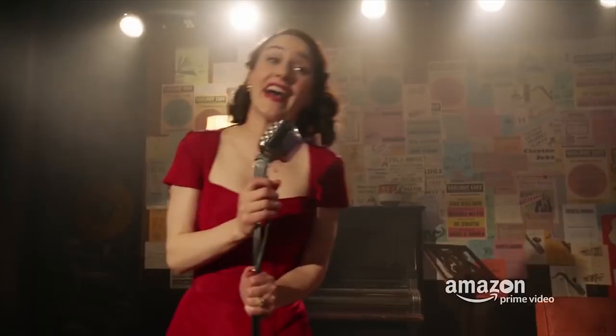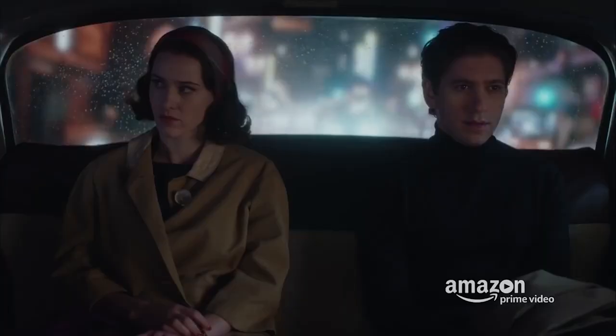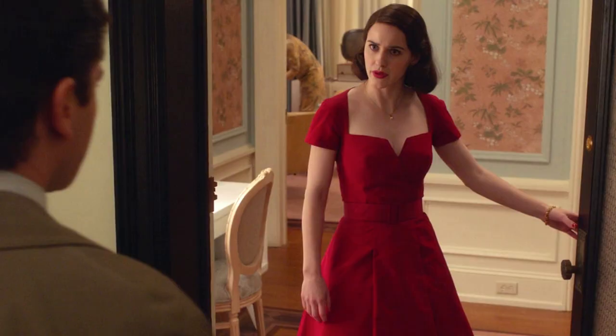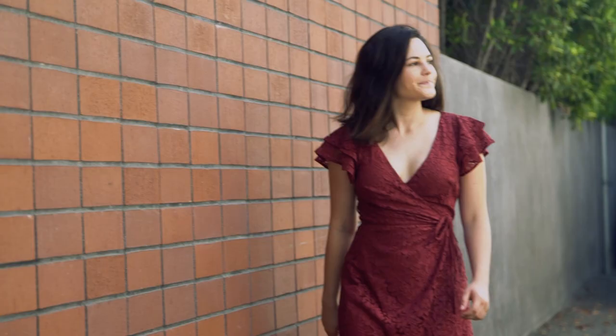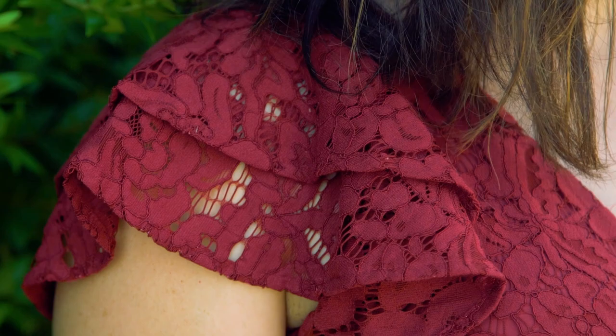Look number three: the red dress. When Midge dresses for a purpose, her outfits tend to really pack a punch — she dresses to give herself strength. Probably the most iconic outfit from season one may be the busty red dress she wears to greet Joel the first time he returns to the apartment after leaving her for another woman. I personally love dressing to make myself feel something. I love this particular red dress. It's not 1950s — I bought it at Nordstrom — but it has the same empowering feel that Midge's red dress does, which is why I'm including it in this video.